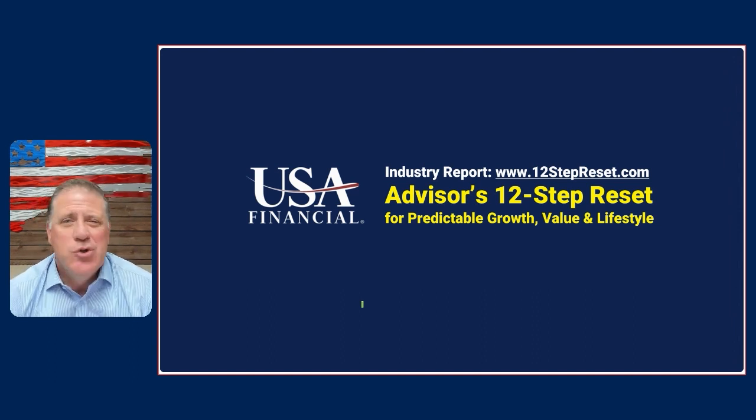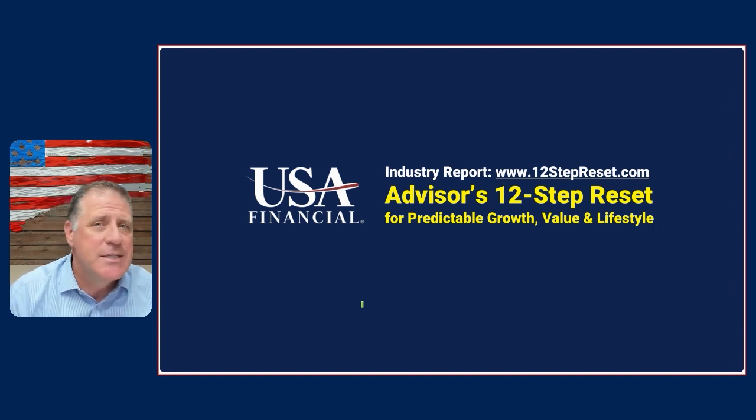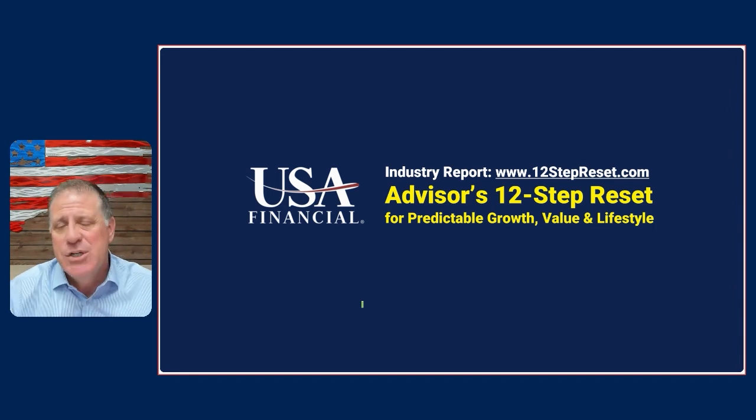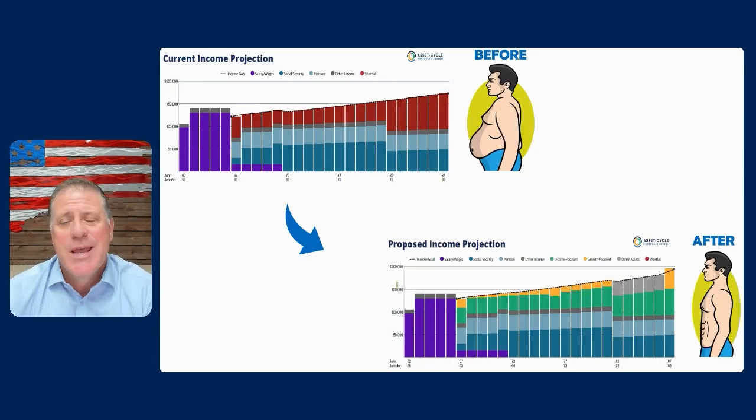Now, with that being said, I want to jump forward into a basic but unbelievably important concept: A, for clients and investors to understand the financial plan that you're presenting to them, and B, to get them to move — to truly understand and see the benefit of transitioning, adjusting, changing their portfolio, and moving and onboarding to you and your practice. It's simple. It really boils down to a before and after picture.